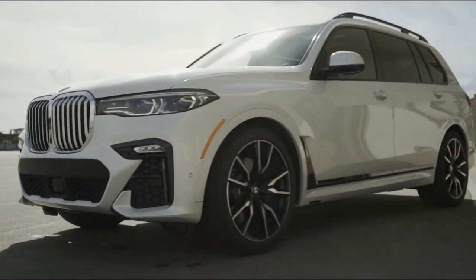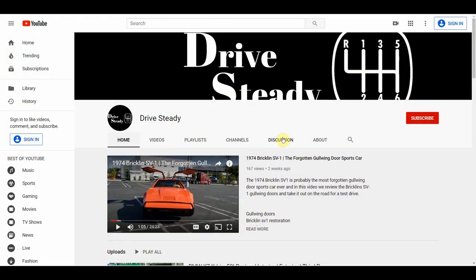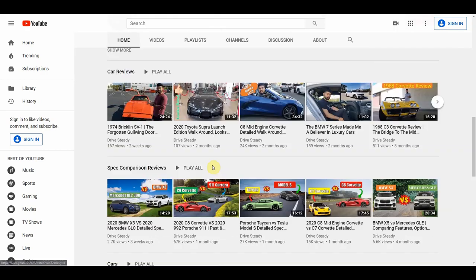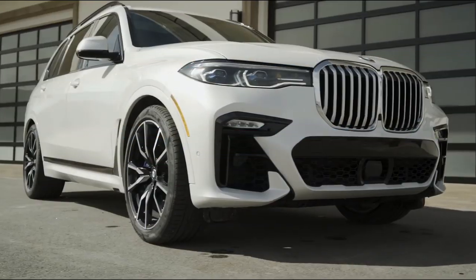Before getting started, a big thank you to all who watch our videos and subscribe to our channel. If you're interested in other comparison videos like this one, check out our channel page for more videos and other car reviews. If you have any other suggestions for cars that you would like compared, please send us a comment below and we'd be happy to put something together.